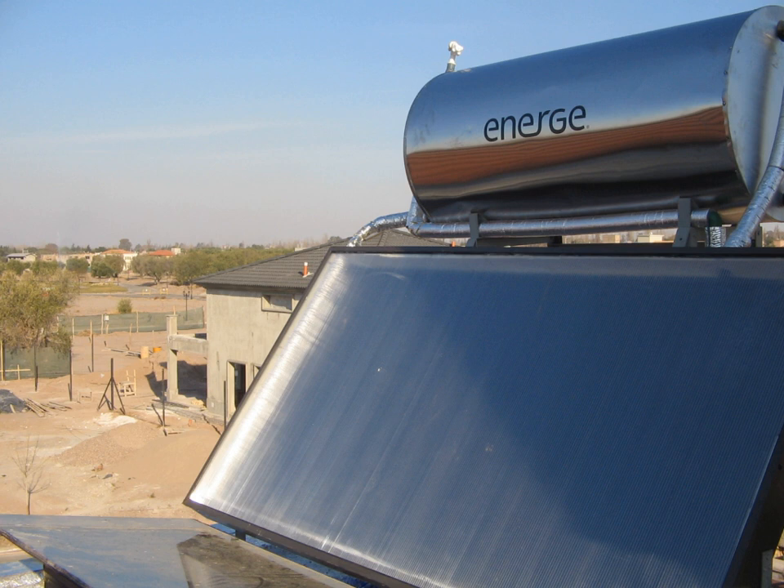Parabolic trough power plants use a curved, mirrored trough which reflects the direct solar radiation onto a glass tube containing a fluid running the length of the trough, positioned at the focal point of the reflectors. The trough is parabolic along one axis and linear in the orthogonal axis. For change of the daily position of the sun perpendicular to the receiver, the trough tilts east to west so that the direct radiation remains focused on the receiver. However, seasonal changes in the angle of sunlight parallel to the trough do not require adjustment of the mirrors, since the light is simply concentrated elsewhere on the receiver. Thus the trough design does not require tracking on a second axis.